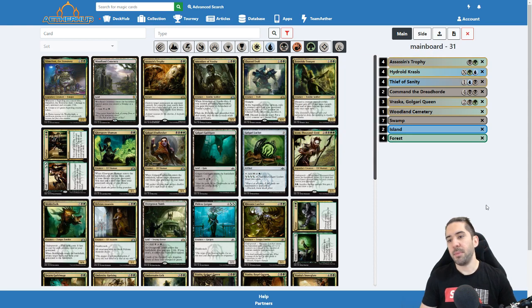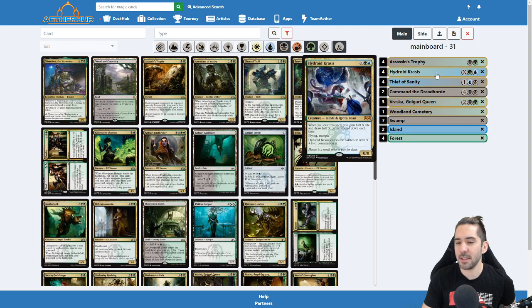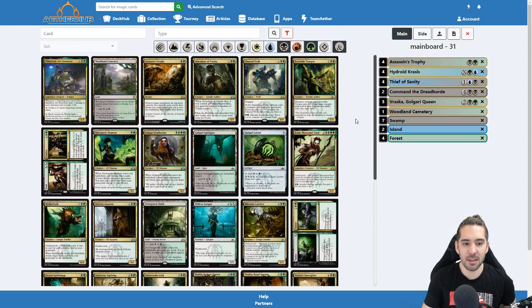I wanted it to be familiar to MTGA players and I think it's a good layout to use. I spent a lot of time coloring all these cards — all the multicolored cards, damn, that was a hassle.